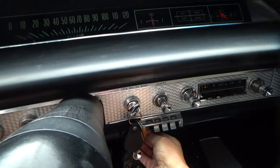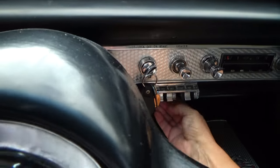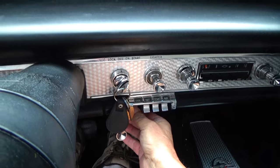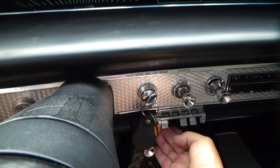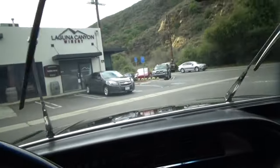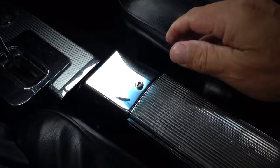Let's check the fan. I hear the vents — I'm not sure about that. Wipers work. Headlights work. Cool console. Seatbelts.